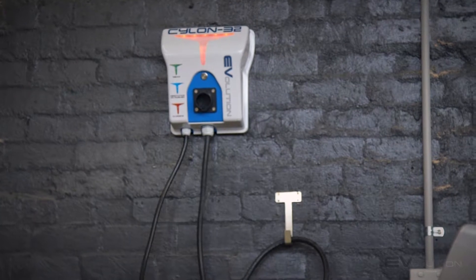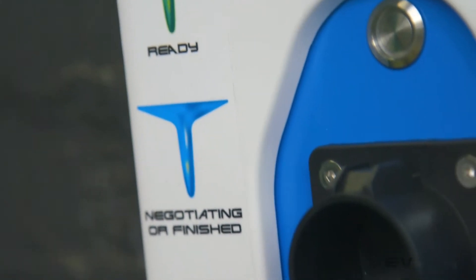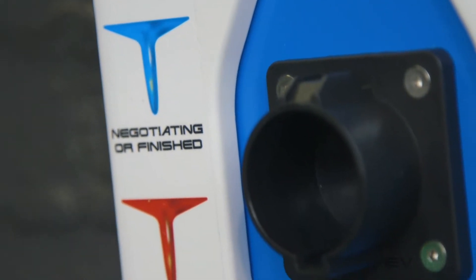Installation is very easy. Four screws at the rear and two for the hook and you're done. It only needs a single phase 32 amp circuit, which we can provision for you.